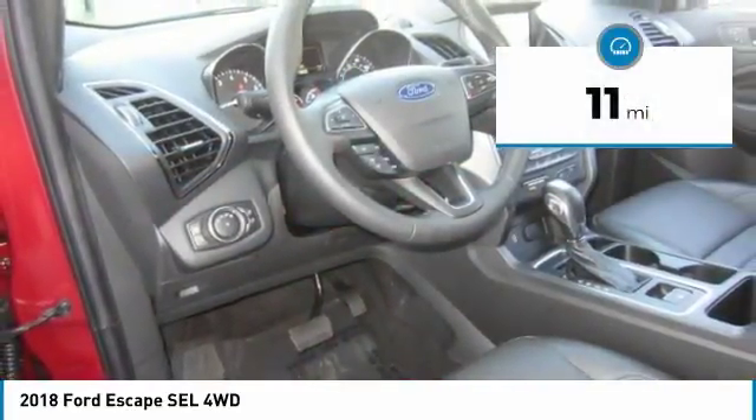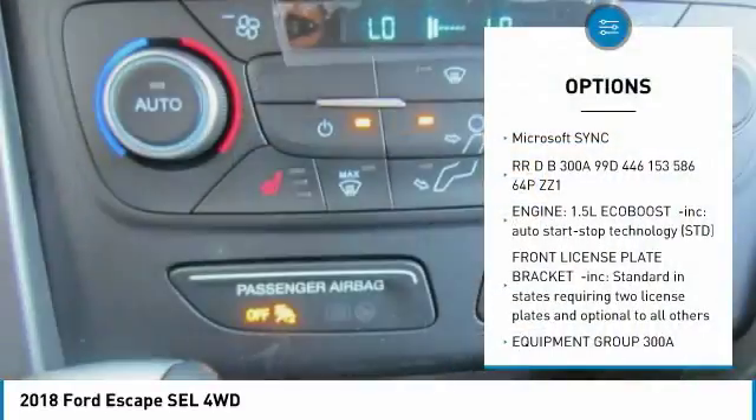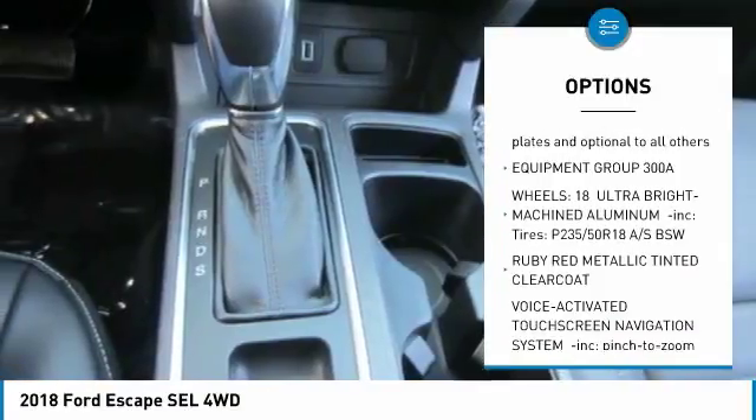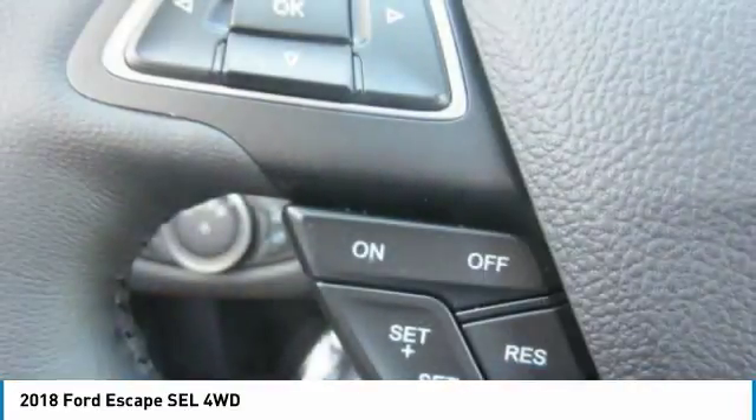This vehicle has less than 100 miles. Here are some of this vehicle's great options: power liftgate, anti-lock braking system, keyless entry, remote engine start, steering wheel audio controls, Bluetooth, leather-wrapped steering wheel.